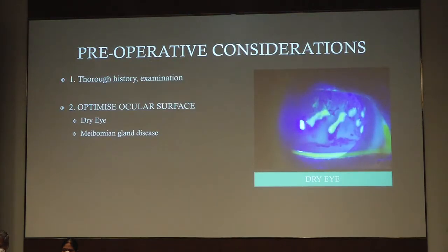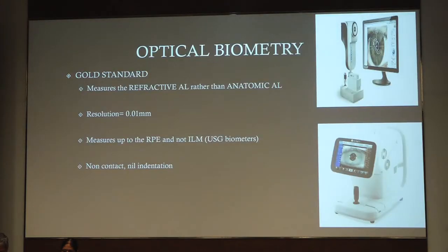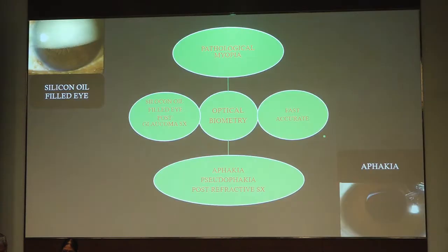The preoperative considerations are: take a thorough history, do a proper examination, optimize the ocular surface and look for other things like dry eye and meibomian gland disease, and tackle them if they exist. Take more than one measurement on more than one device, do good patient counseling, and choose the proper IOL suitable for the patient. Optical biometry is the gold standard — it measures the refractive axial length rather than the anatomical axial length, has much higher resolution than the USG biometer, measures up to the retinal pigment epithelium and not till the ILM, and is non-contact and therefore does not cause any indentation.